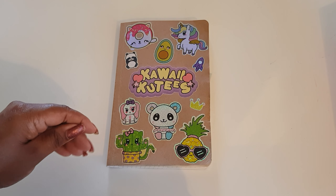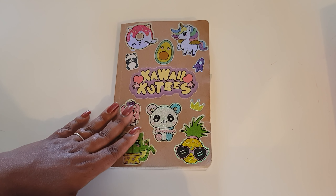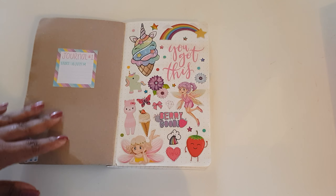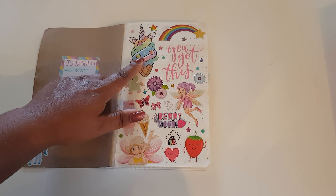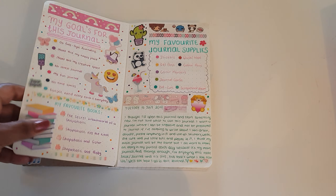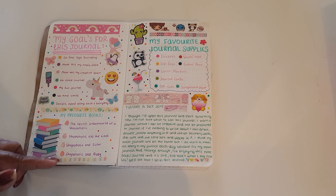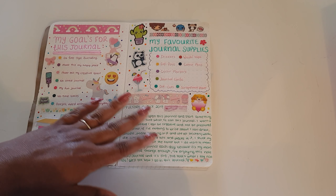Excuse my nails, but I got this journal from Daiso and covered it with some super cute stickers. I started this journal on the 16th of July. I used a printable here and the rest are all stickers. I wrote down my goals for this journal and did a favorite books list — I do have more favorites but didn't have enough space.